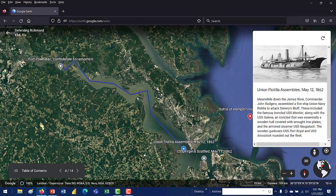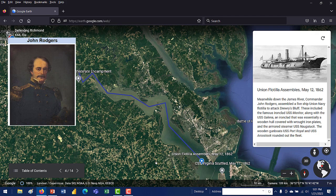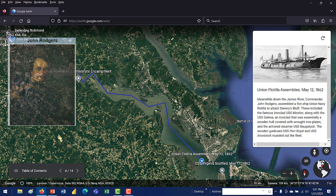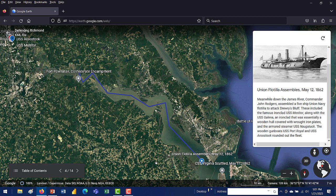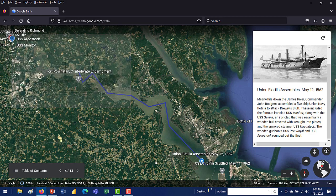Around May 12th, 1862, the Union flotilla assembled and departed under Commander John Rodgers. He assembled the five-ship Union Navy flotilla to attack Richmond. These included the famous ironclad USS Monitor, along with the USS Galena — an ironclad with a wooden hull covered with wrought iron plates, so not a true ironclad — the armored steamer USS Naugatuck, and wooden gunboats USS Port Royal and USS Aroostook.